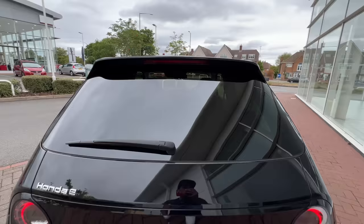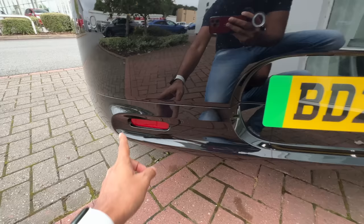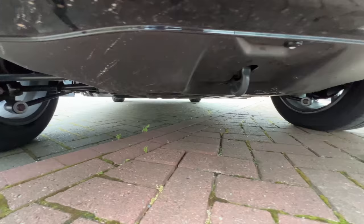The design is unbelievably retro cool — Honda has absolutely nailed it. You get rear parking sensors, reflectors, and you can see the underbody of the vehicle. There is no spare wheel, but there is a towing hook.